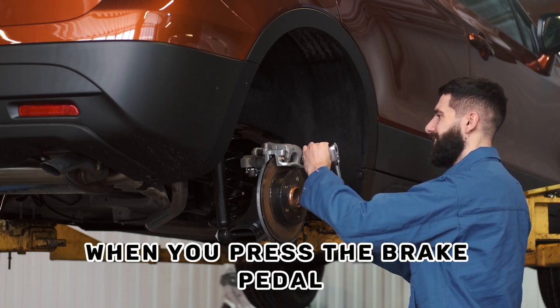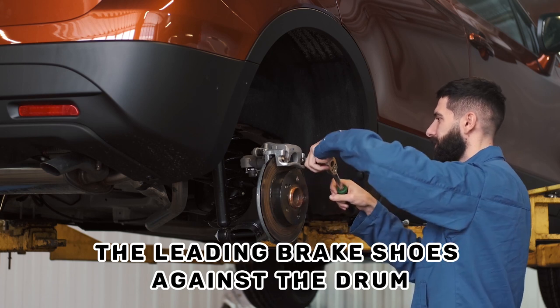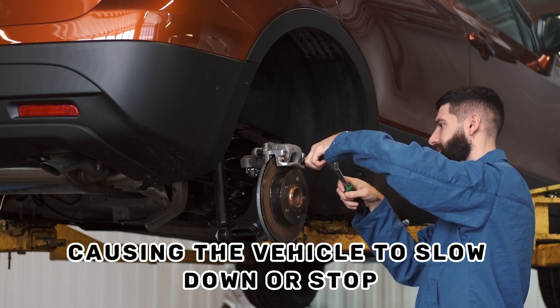When you press the brake pedal, the hydraulic pressure pushes the leading brake shoes against the drum, causing the vehicle to slow down or stop.